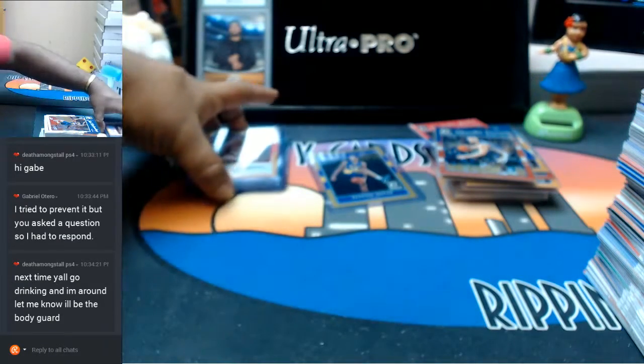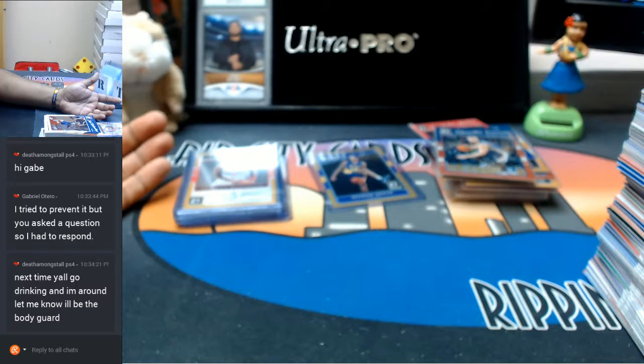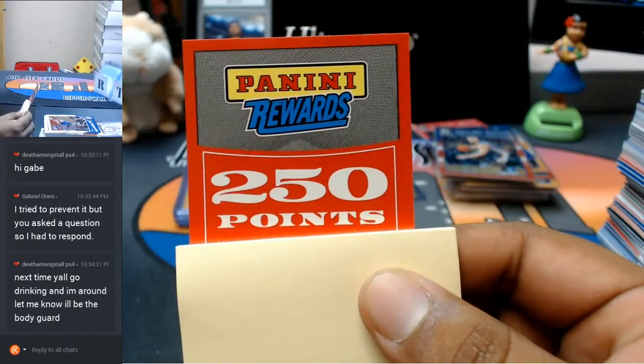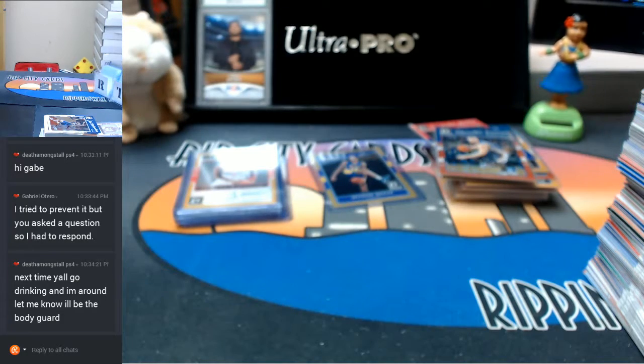This is a continuation from the 1617 Panini Donruss Optic basketball six box half case break number one for eBay. I did not random the Panini points — they did come out, so I do have to do the random for that. I apologize for not having everything up in one video. The Panini points that came out we do have to random them.